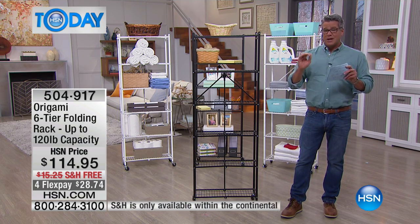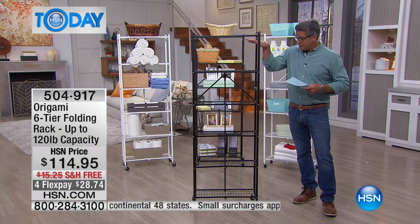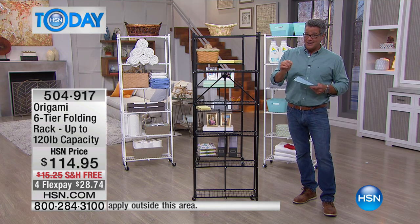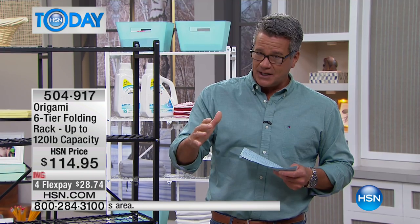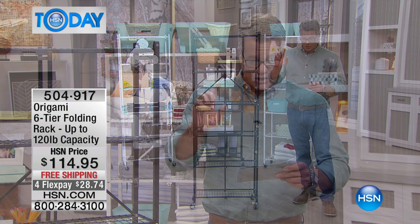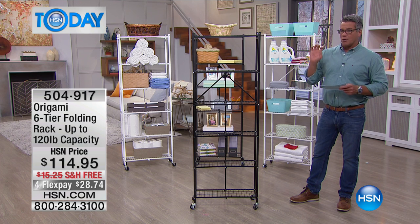It can go in spaces that nothing else might — a small bedroom, a powder room, your bathroom — put towels on it. The price is only $114.95, free shipping and handling today. There's no such thing as free shipping and handling — it costs about $15 to ship — and it's on flex pay. You have six different levels of storage. We have 400 available.